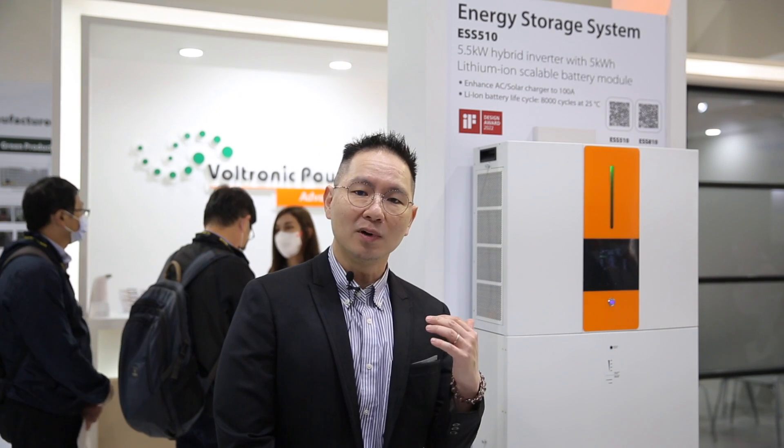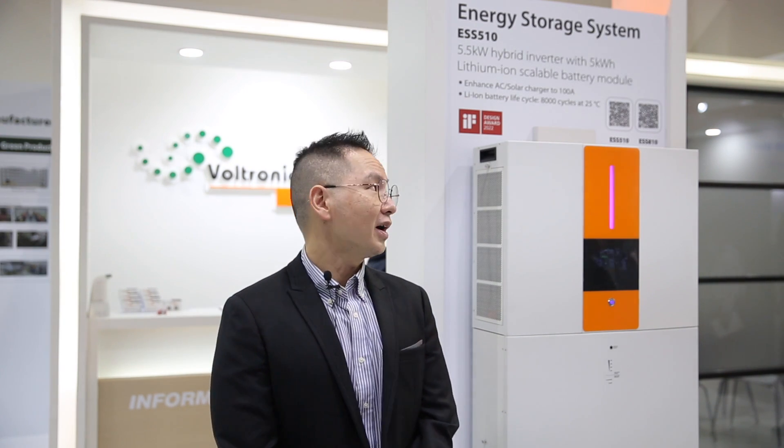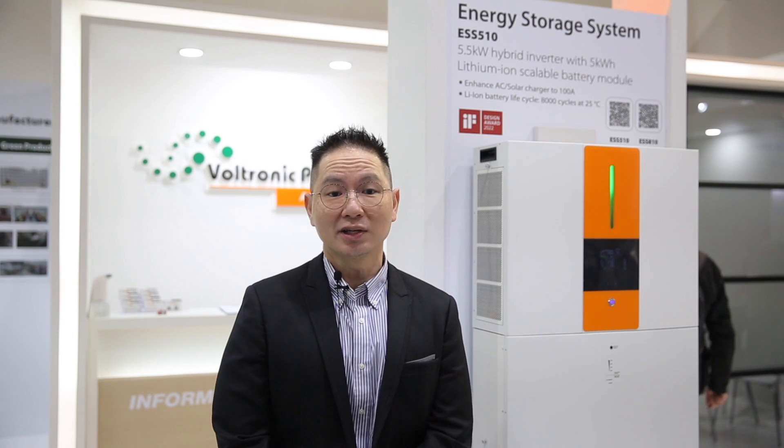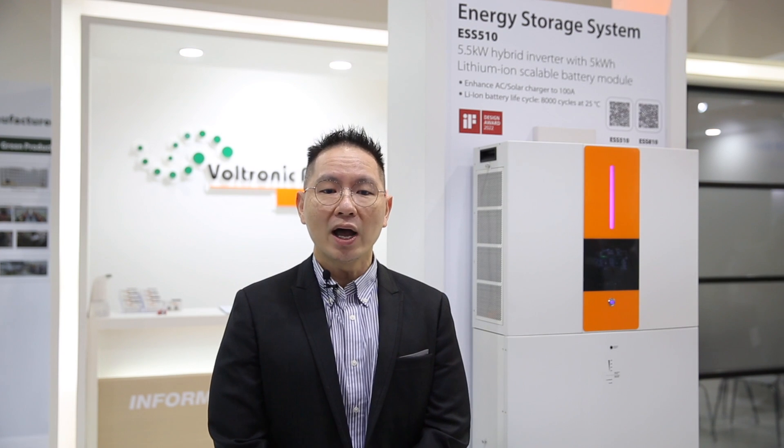Behind me is the ESS510, one of our premier energy storage solutions. This system also received the prestigious iF Design Award for its excellent design and functionality. This product is perfect for anyone that wants to reduce their high energy costs as well as minimize reliance on utility. The ESS510 has a 5.5 kilowatt inverter, a 5 kilowatt PV charger, and a 100Ah battery charger, supporting up to 40 kilowatt hours of energy for our customers.